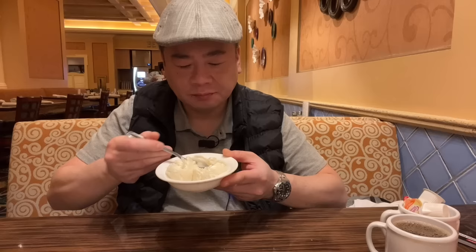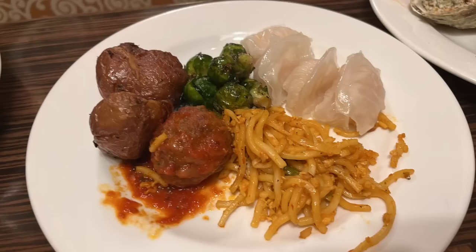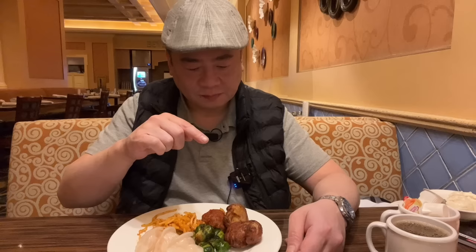It's like a gelato — 8 out of 10. Good gelato. Next up I got the har gow, lo mein, one meatball, Brussels sprouts, and some potatoes. The har gow is tried first because they tend to dry out.